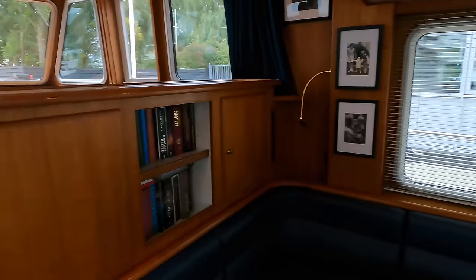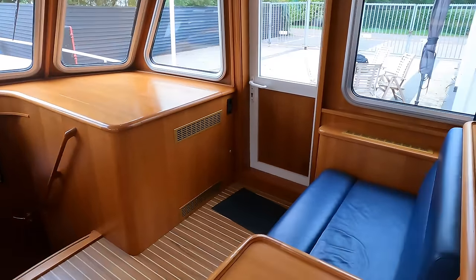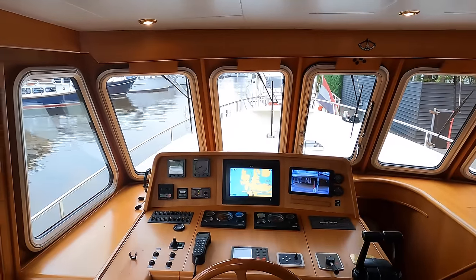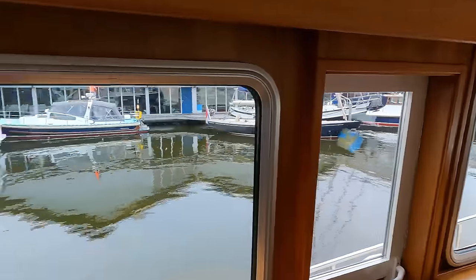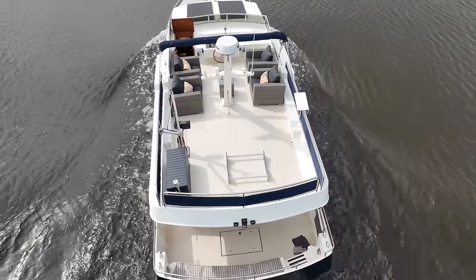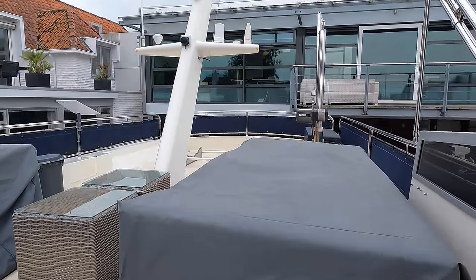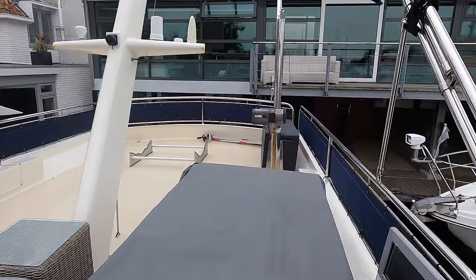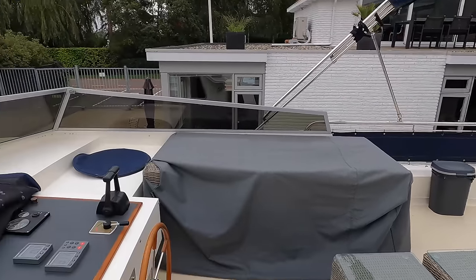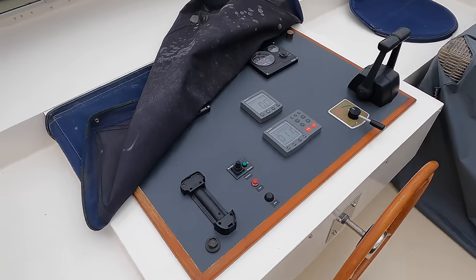As we pan from the starboard side, you get another great view of all the windows. Now let's head up onto the large flybridge, which we can access via a staircase located on the port side behind the helm position. The lounger on the flybridge is only a year old and as it is freestanding, you can arrange it however you like. The helm position is located amidships and gives you full control of the boat's twin engines as well as the bow thruster.